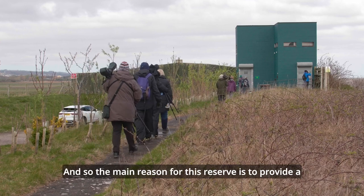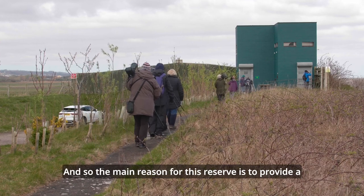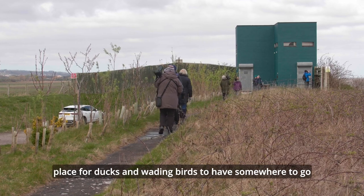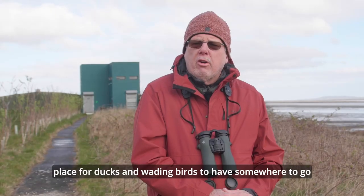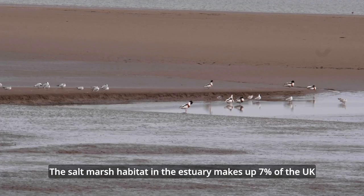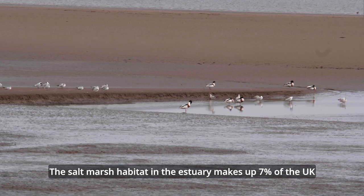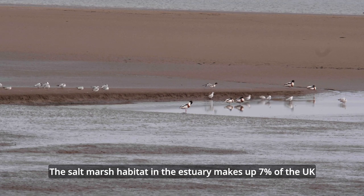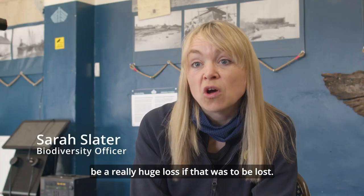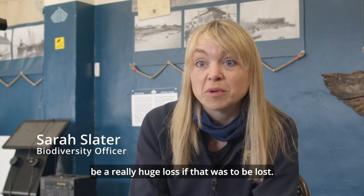The main reason for this reserve is to provide a place for ducks and wading birds to have somewhere to go when it's high tide. The salt marsh habitat in the estuary makes up 7% of the UK proportion of salt marsh habitat, which is huge. So it would be a really huge loss if that were to be lost.